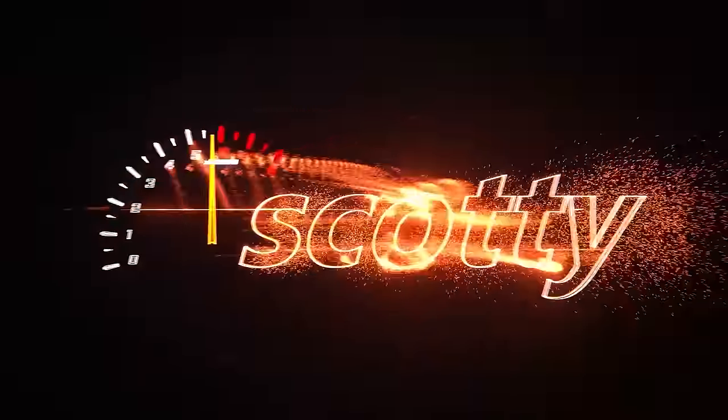Rev up your engines! Today we've got a question: this car keeps going dead. Is it the battery or is it the car? We're going to find out which it is, and we're going to show you a story of how bad Optima batteries have gotten.